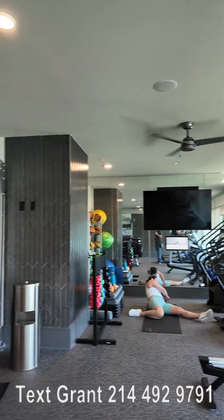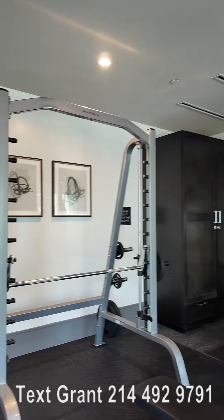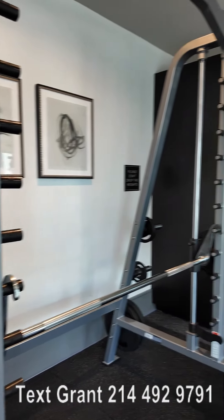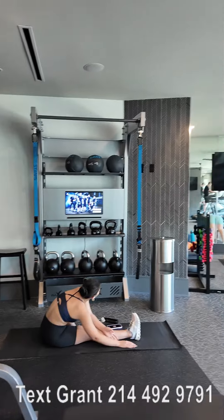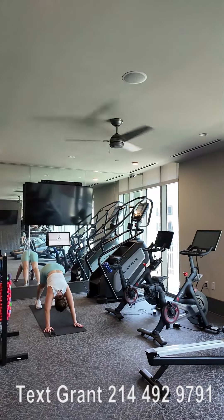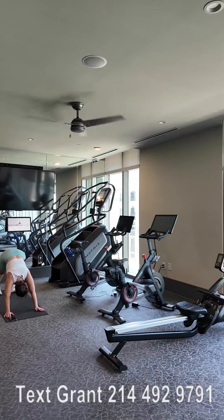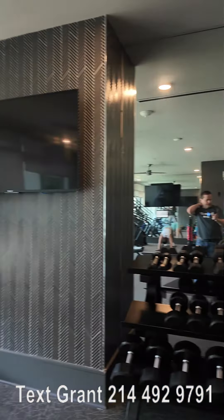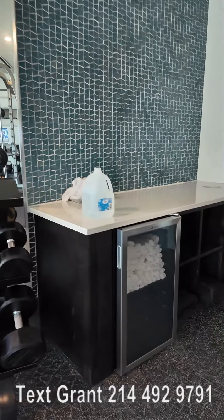It's got some good equipment to do your benching and to do your squats. There are some kettlebells over there, and there's a stair master over there. I do see some spin bikes here too.